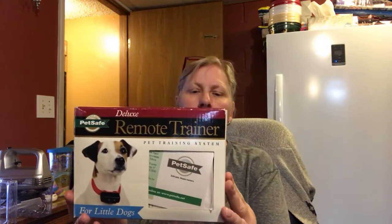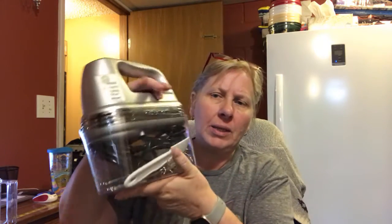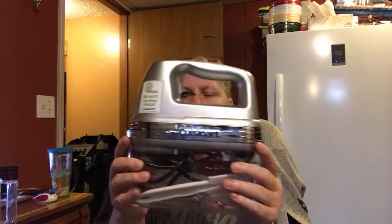One Amazon sale was for this PetSafe Deluxe Remote Trainer — it's a dog trainer, one of those bark collar kind of things. I feel torn about whether it's inhumane. But anyway, sold it for $29.99. I can't fix all the world's problems; I can just sell the stuff. The other thing I sold was this Cuisinart hand mixer — this one is complete and in really good shape. I sold it on Amazon for $46.99. So those were my sales so far.